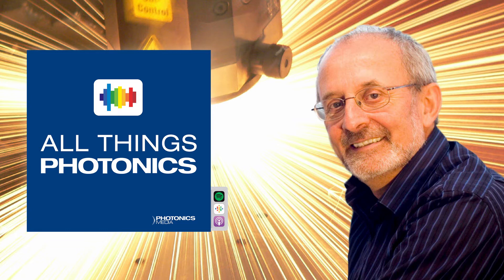Up next, we conclude Season 3 of All Things Photonics with a conversation with John Harvey, founder and CEO of Southern Photonics, followed by a segment on solid tissue imaging microscopy with Rohit Bhargava. I'm Joel Williams, and you're listening to All Things Photonics.